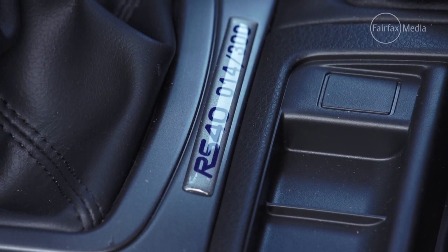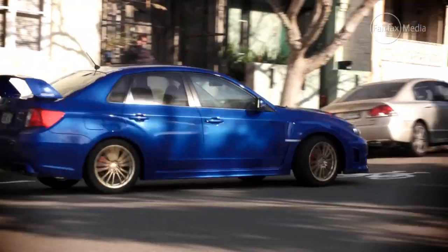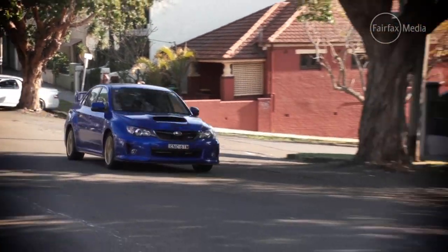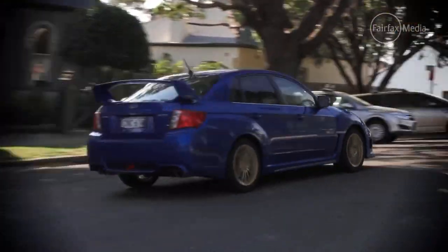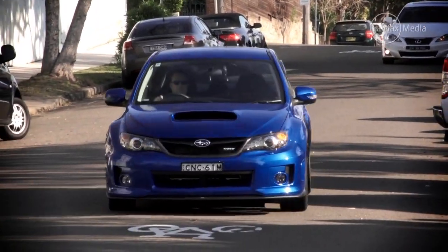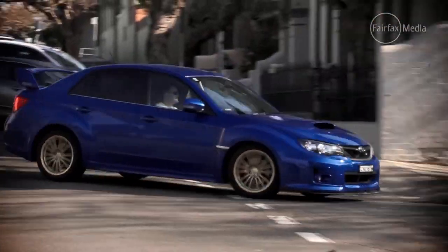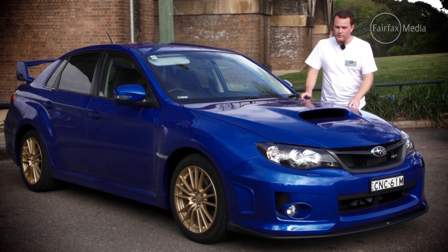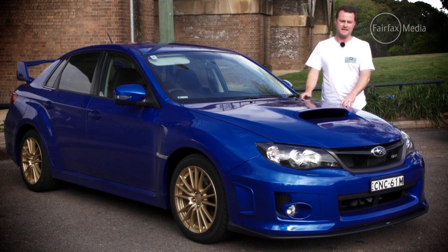It feels unrefined compared to its newer rivals, such as the Golf GTI. It feels more like a weekend boy racer, where its rivals are just as quick but much easier to live with every day. The fact is, the WRX is one of the best affordable performance cars on the market. So whatever form the new WRX takes, let's hope they don't stray too far from this formula.